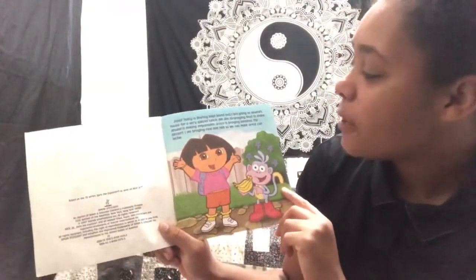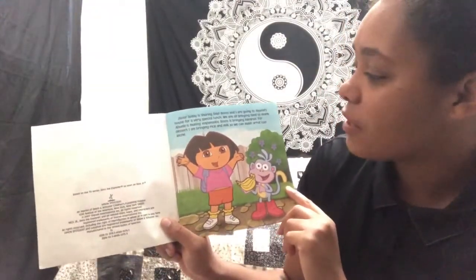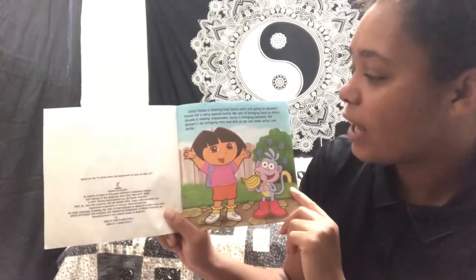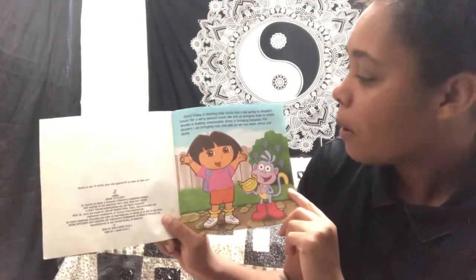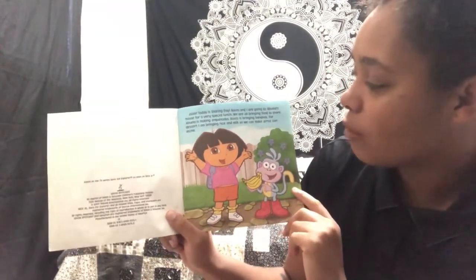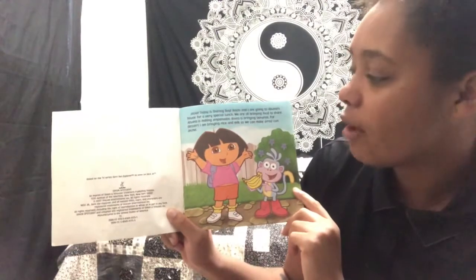Let's get started. Hola! Today is Sharing Day. Boots and I are going to Abuela's house for a very special lunch. We are bringing food to share. Abuela is making empanadas. Boots is bringing bananas. For dessert I am bringing rice and milk so we can make arroz con leche.